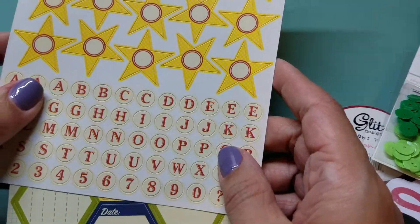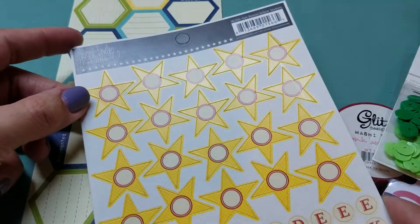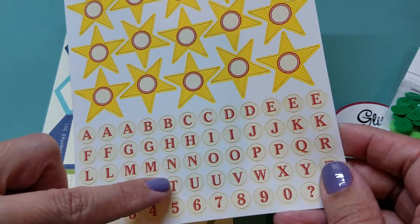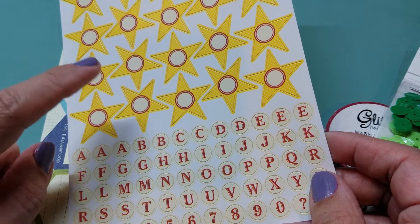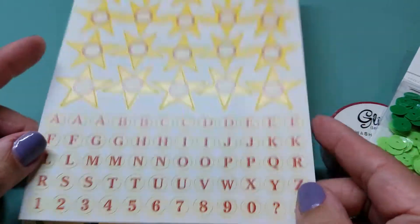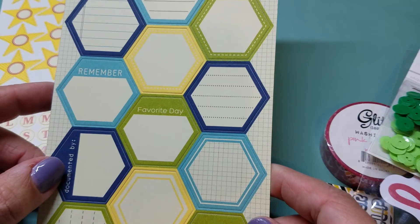In a previous grab bag people were getting Julie Nutting stamps and I didn't get those either. I got a set of Jenny Bolin stickers — the little stars with the alphas. However, I have gotten this in three consecutive grab bags. I have it in green, I have it in red, and now I have it in yellow. So yeah, another sheet of stickers.